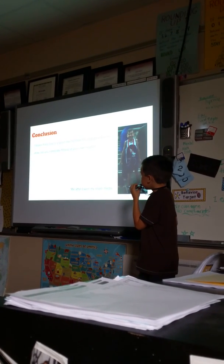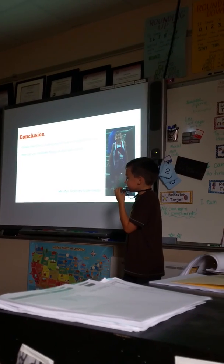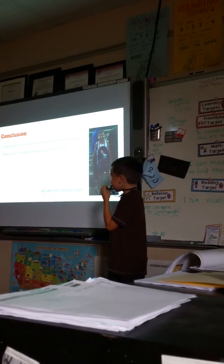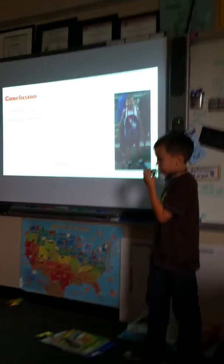Conclusion. Fitness Field Day is a good way to have fun and get exercise. How can you celebrate fitness at your own school? And that's me after I won my silver medal at track.